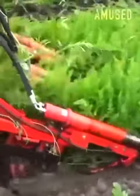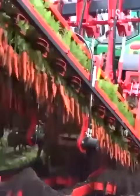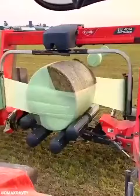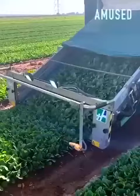A dig and snag mechanism allows for fast carrot uprooting. Rollers spin a bale of hay for multi-directional wrapping. Spinach is clipped and sent up a belt for human packaging.